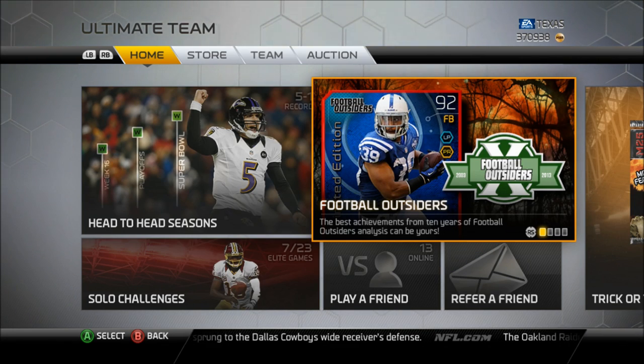Hey, what's happening folks, X-Boy Not One here, and we're on to week number 7 of this week's Football Outsider cards that are in packs. One of them, of course, was limited edition, and it was a fullback in Stanley Havili.